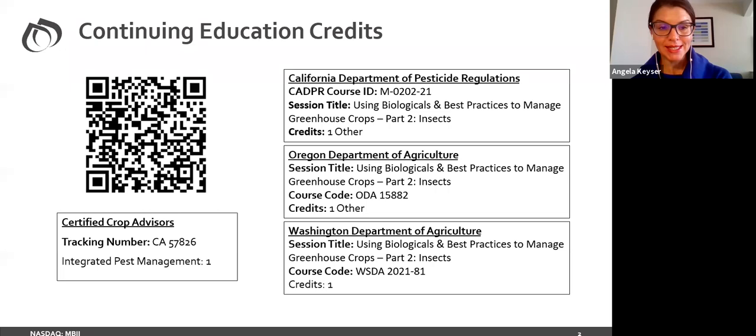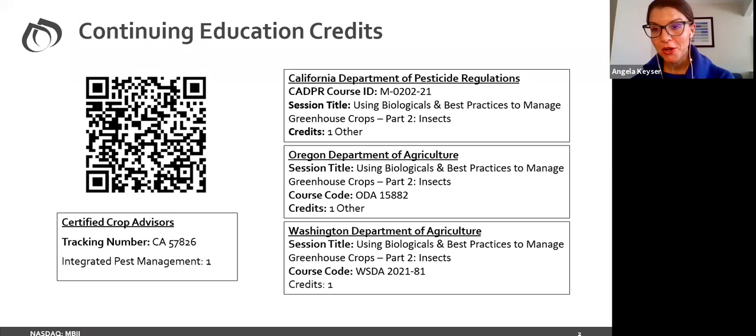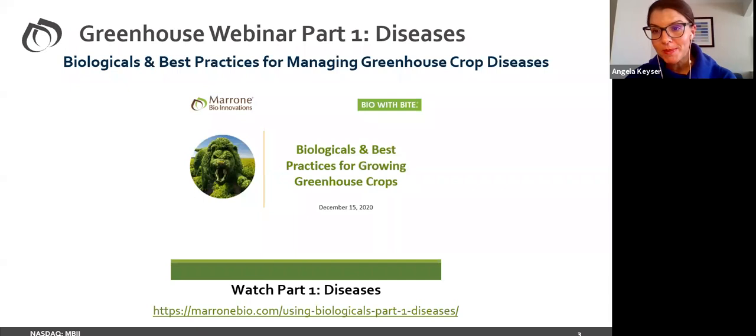We also have the California Department of Pesticide Regulation, the California DPR, Oregon Department of Agriculture, and Washington Department of Agriculture codes there — just go ahead and take a quick picture. You will all receive a copy of this presentation later today or tomorrow, so you'll have it in your inbox as well. Here's the link to our webinar on our website — again, this will come in your email. The part one presentation covering diseases from December is up on our website and you can watch it at your convenience.